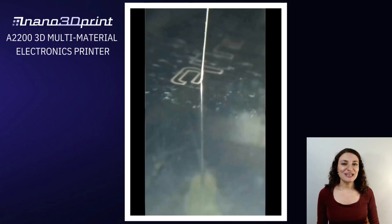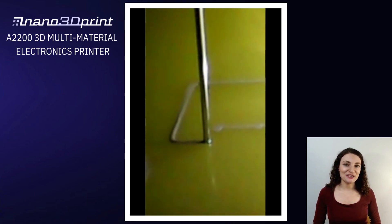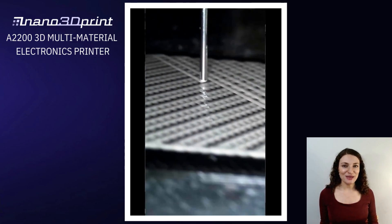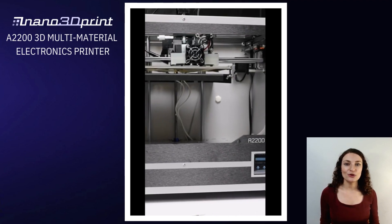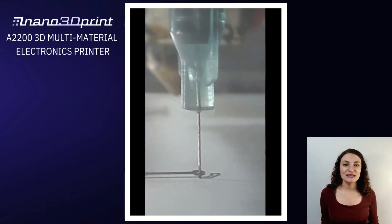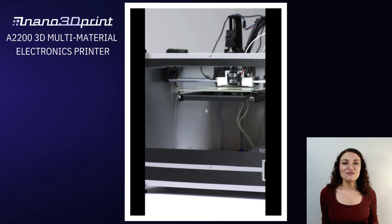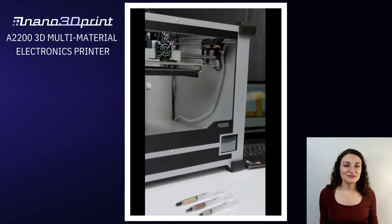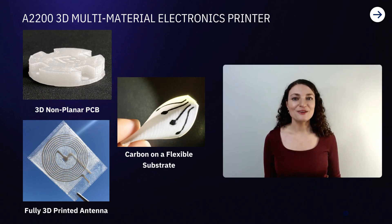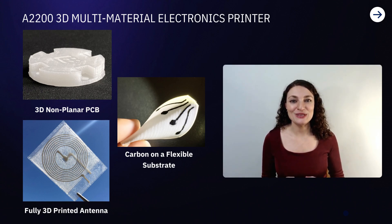Nano 3D Print has two advanced direct write systems. The first is the A2200, which prints plastics like PLA and ABS side by side with functional paste and highly conductive inks like gold or copper, silicone, and more. You can produce the body and housing of a large fully 3D object with the plastic extruder and incorporate functionality like wires made from silver conductive paste into your design with the second print head.